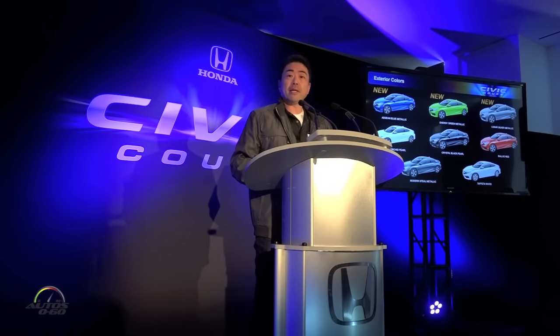Thanks again, John, and thank you to the entire team for all the work they did with bringing us such a great car. So for the 2016 model year, the Civic Coupe will be available in eight colors, with three of them being all new.